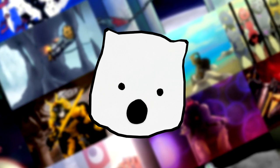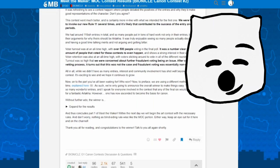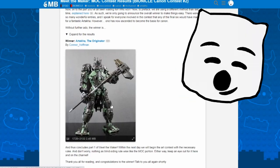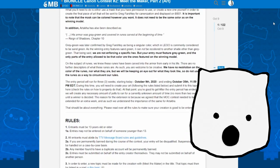Hey guys, you know who it is. I've got quite a few big updates for you that I'd like to get some feedback on, but before I get started I'd like to officially announce that my Artaka entry won the TTV canonization contest. Thank you all so much for the massive amount of support. I seriously couldn't have done it without you guys. Just an FYI, the artwork portion of the contest has already begun, so if you'd like to participate, the link is in the description.